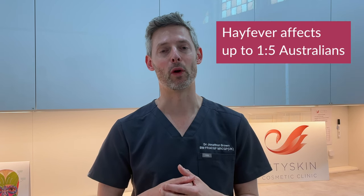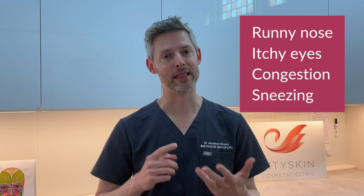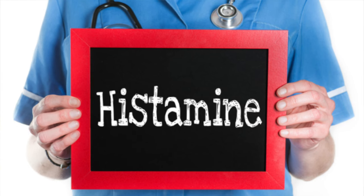Hay fever is a common affliction affecting up to one in five people in Australia. Symptoms of hay fever include runny nose, itchy eyes, congestion, and sneezing. When exposed to an allergen such as pollen, cells in the body release histamine — the chemical that causes these symptoms.